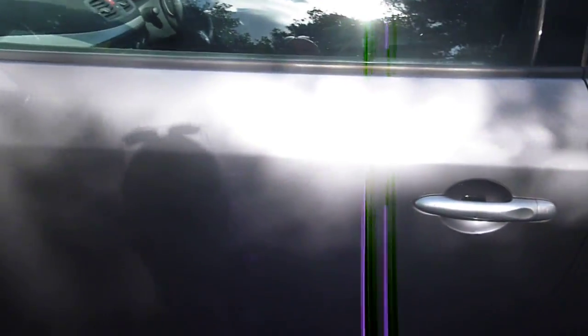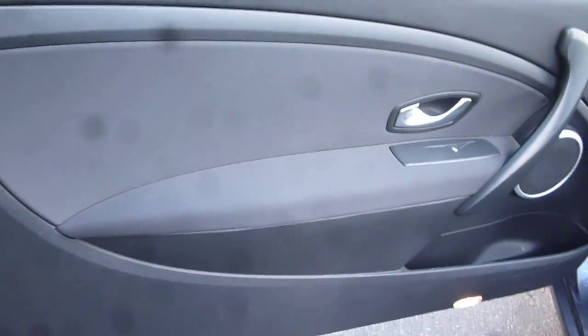One or two small chips on the edge of the door — nothing major — and very tiny chips along the front door, but nothing of note on your nearside door. The windows are dark tinted. The front door card is generally good with just a little scuff on that door card, as you can pick out on the camera.